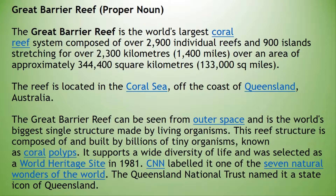The Great Barrier Reef can be seen from outer space and is the world's biggest single structure made by living organisms. This reef structure is composed of and built by billions of tiny organisms known as coral polyps. It supports a wide diversity of life and was selected as a World Heritage Site in 1981.